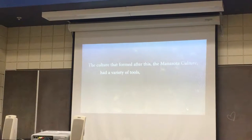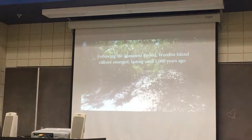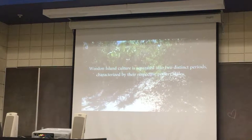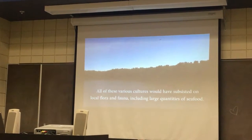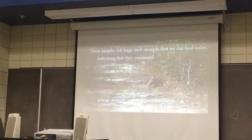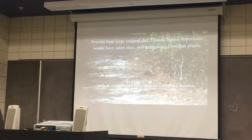The culture that formed after this — the Manasota culture — had a variety of tools, was sedentary, meaning they lived in one place, and began to use pottery. Following the Manasota period, the Weedon Island culture emerged, lasting until 1,000 years ago. Weedon Island culture is separated into two distinct periods characterized by their respective pottery styles. All of these various cultures would have subsisted on local flora and fauna, including large quantities of seafood, leaving large shell mounds indicating they consumed a large amount and variety of shellfish. Beyond seafood, Florida Native Americans ate deer and indigenous Floridian plants such as coontie and various wild fruits and berries.